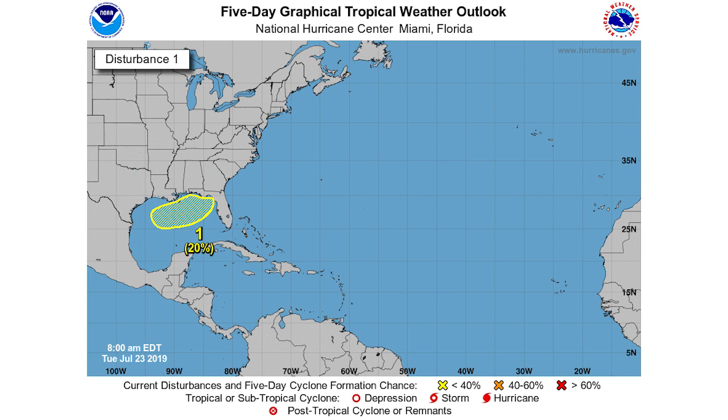I wanted to mention this so I don't have to make a separate video — for the area of invest heading into the Gulf offshore of Texas, you can see over the next five days we have a 20 percent chance of development. It looks like it's going to head towards either Louisiana, Mississippi, Alabama, or Florida after that point, whether it's a depression, storm, or hurricane. We're going to keep you up to date on the latest information.